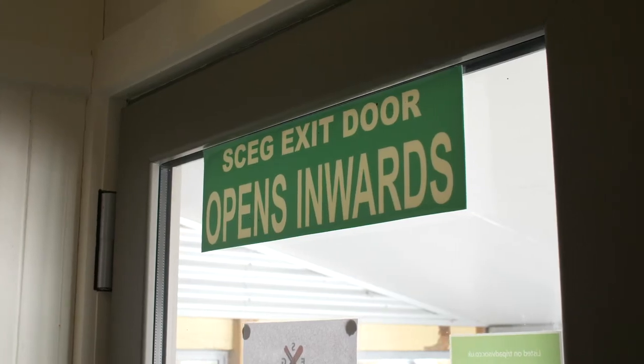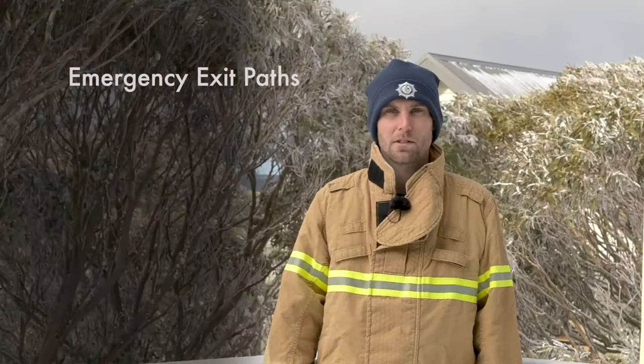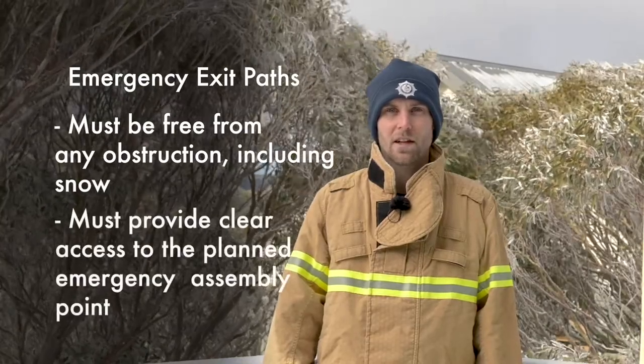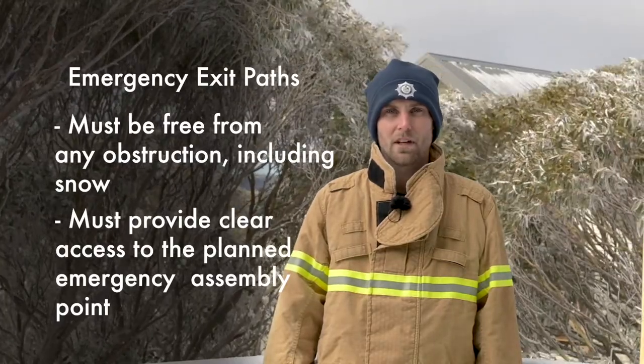It is the responsibility of the property owner and manager to ensure that all emergency exit paths both inside and outside are free from any obstructions including snow, and that guests can make safe access to the planned emergency assembly point. If you have any questions regarding exit lighting, emergency lighting or exit doors, please don't hesitate to contact the CFA Alpine Commander.